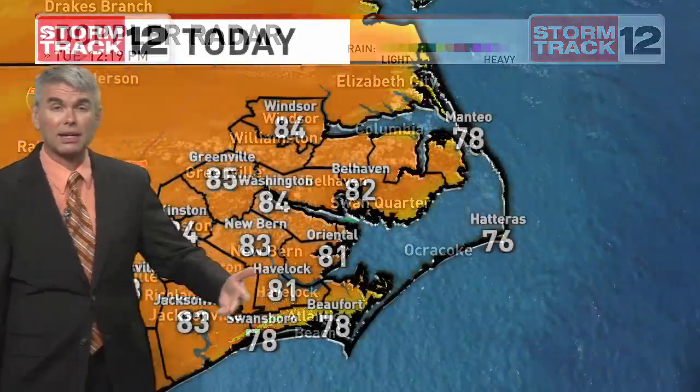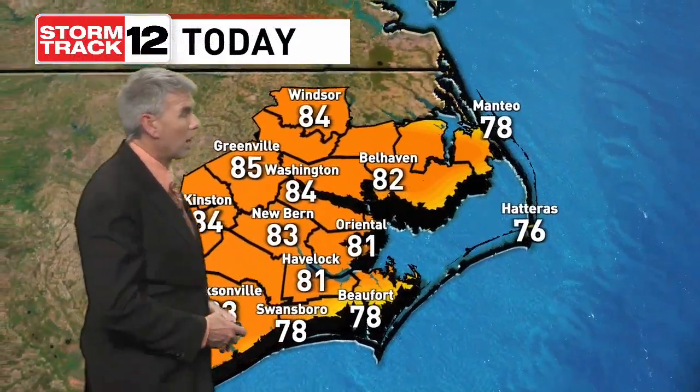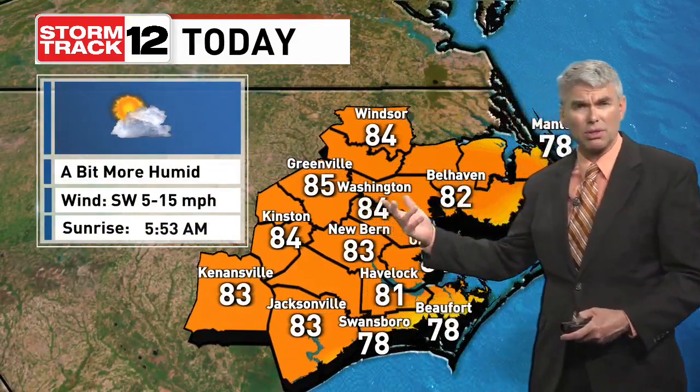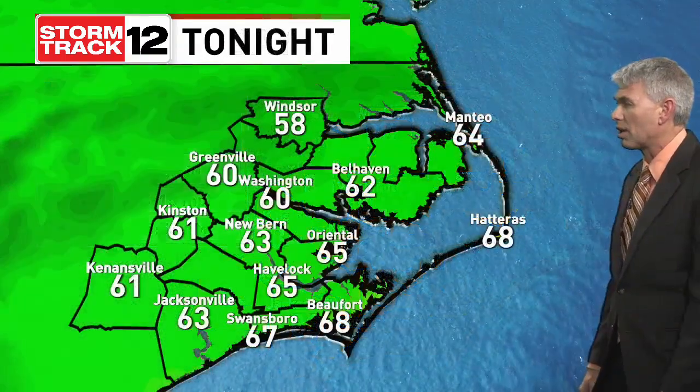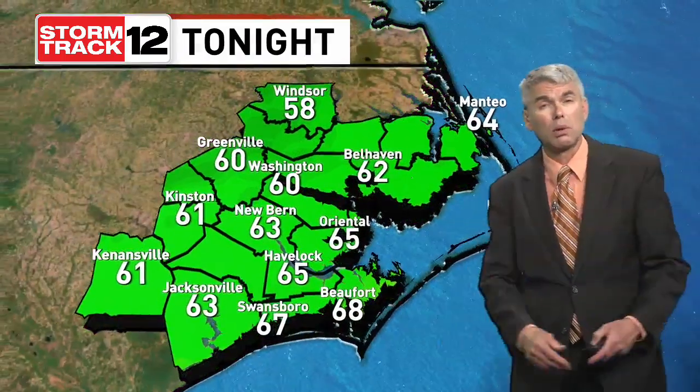It's getting that time of year. The differences in temperature between the land and the water are creating that sea breeze front. Mid-80s is where we're headed to across the inland spots this afternoon. Again, an isolated shower or thundershower around with it being a little bit more humid. Mid-to-upper 70s along the coast. Overnight tonight, very similar to where we were this morning with those mainly clear skies and pleasant temperatures — upper 50s and low 60s for inland spots, mid-to-upper 60s along the coast.